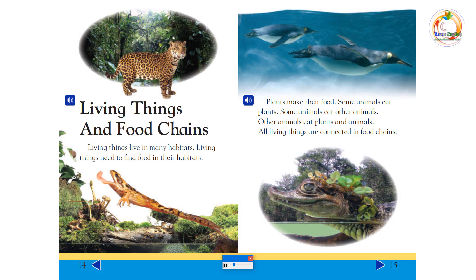Living things and food chains: Living things live in many habitats. Living things need to find food in their habitats. Plants make their food. Some animals eat plants. Some animals eat other animals. Other animals eat plants and animals. All living things are connected in food chains.